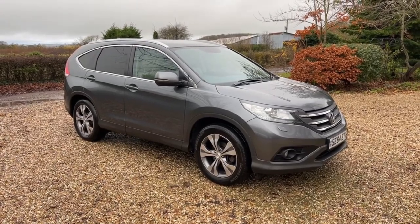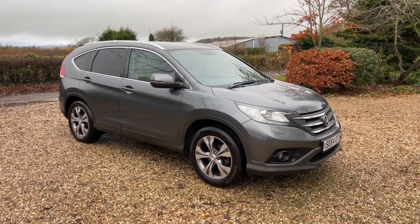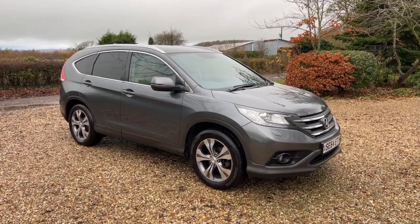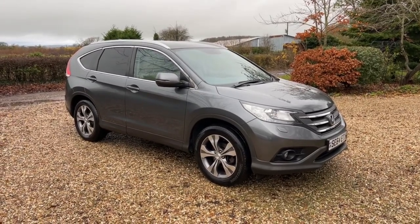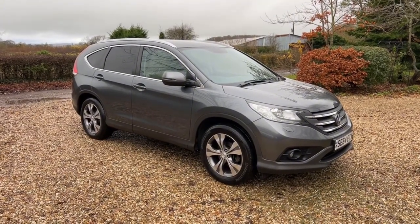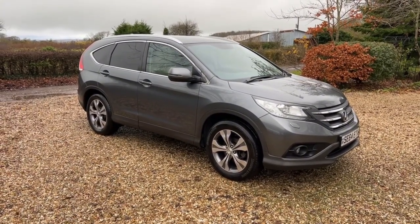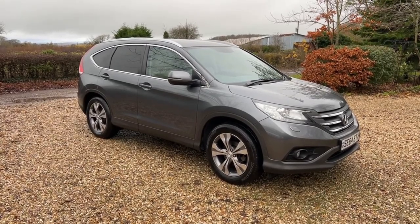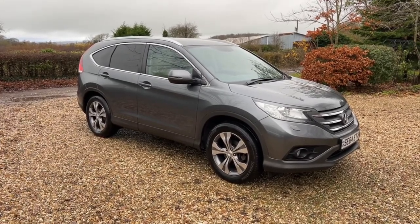This is a quick walk-around video for quite a special CR-V in lots of ways. This is a 2.0L EX Automatic, one of the most desirable of all the CR-Vs. This is a 64-plate, but it's covered just 35,000 miles. It's also got a full Honda service history comprising 10 services, so it's been serviced every year regardless of the mileage.